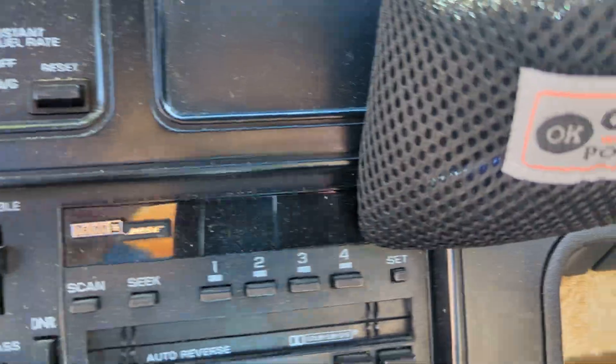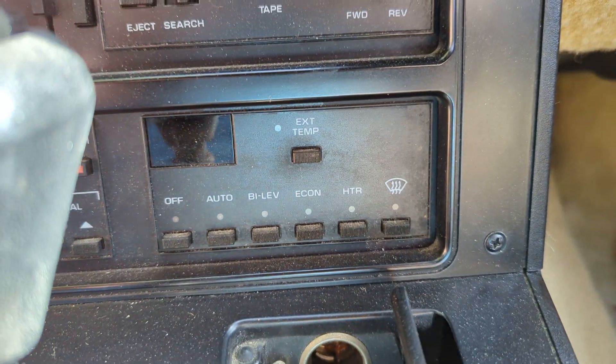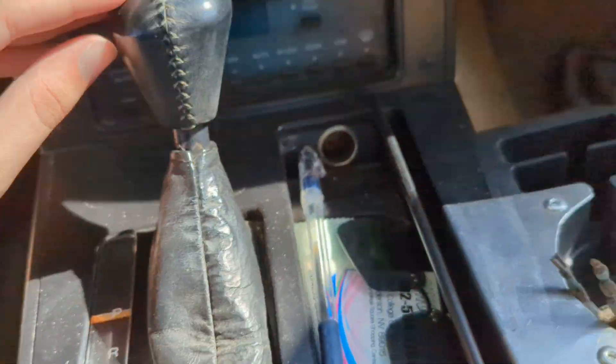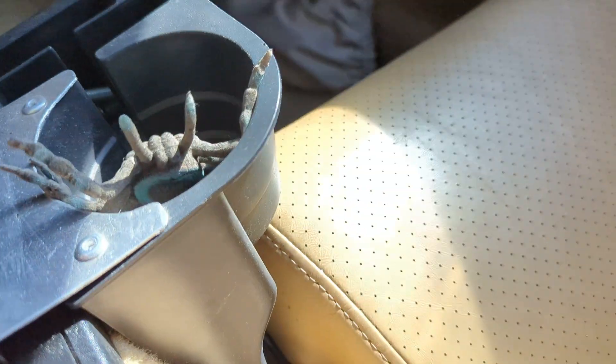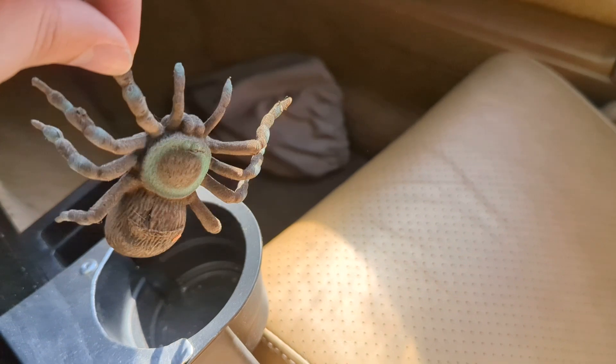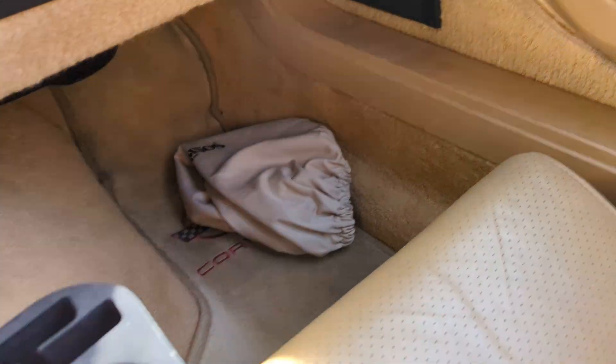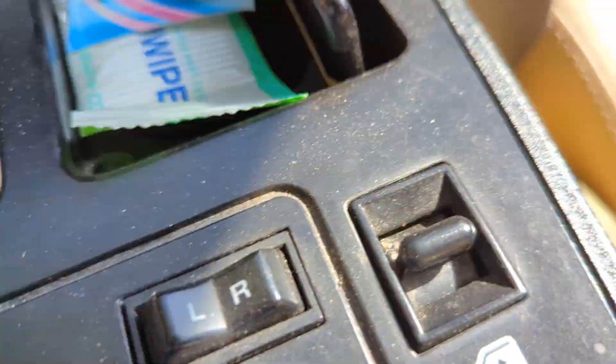You also got the automatic transmission, climate controls, radio controls, and there's a spider up there. You also got the window controls, mirror controls, and Corvette branding up there.